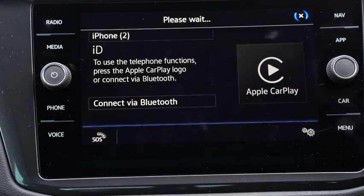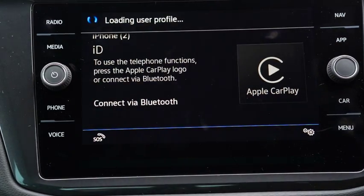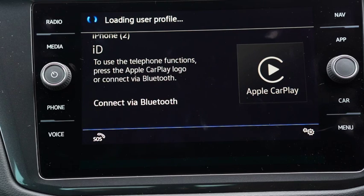You do have to be a bit patient with this, as it can take a while to load. The good sign is if it says 'loading user profile' — that normally means the first part has worked.